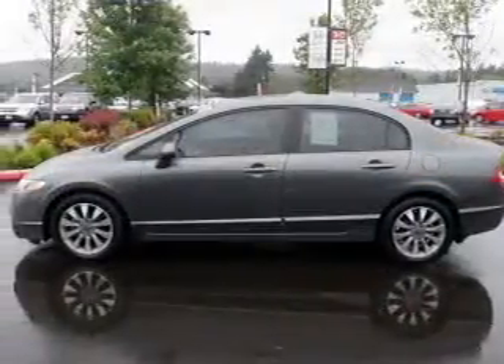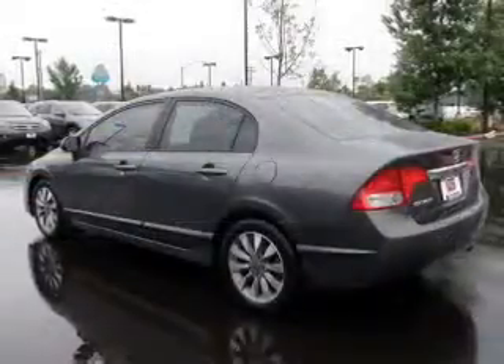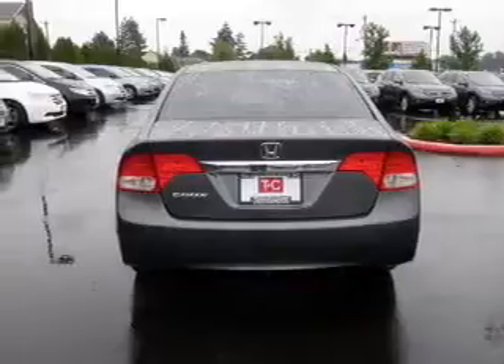The powertrain includes front-wheel drive with an efficient 4-cylinder engine that responds smoothly to its 5-speed automatic transmission. You will appreciate the safety feature of anti-lock brakes. Let the sun shine in with a sunroof, and memory settings are one of many features.